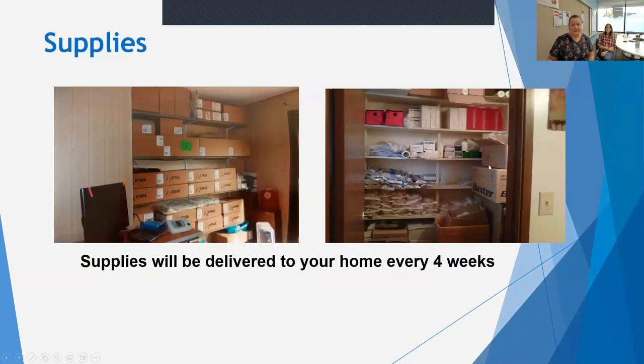Next, the supplies. A common concern people bring up is how many supplies they'll need for home hemo. Just like with PD, supplies are delivered every four weeks, and this results in supplies taking up about the space of a double closet, as you can see in these pictures. If storage is a concern, we would encourage you to talk to the home dialysis team. You can do more frequent deliveries every two weeks, and we've had patients successfully do home hemo living in small apartments, and even someone living in an RV. All your supplies and their delivery are paid for by BC Renal.